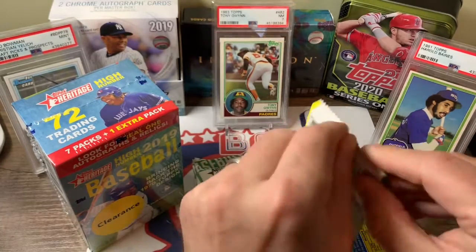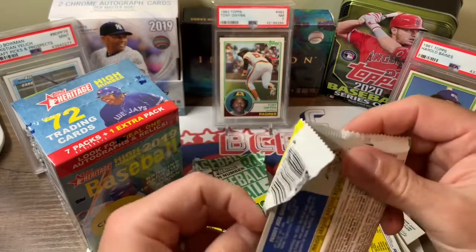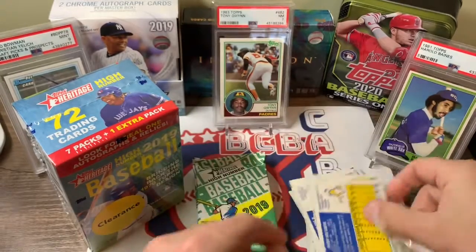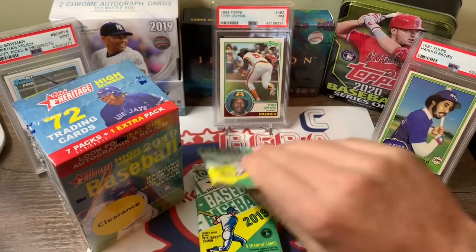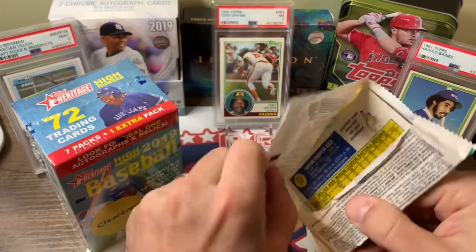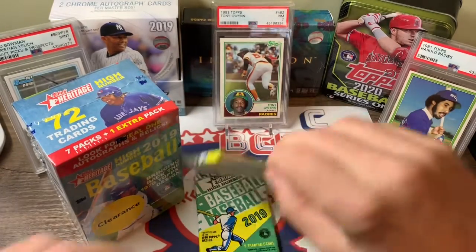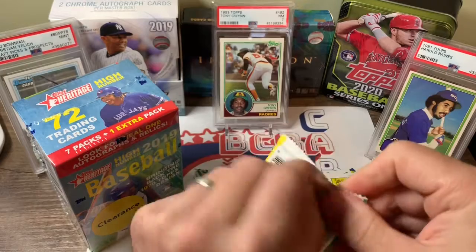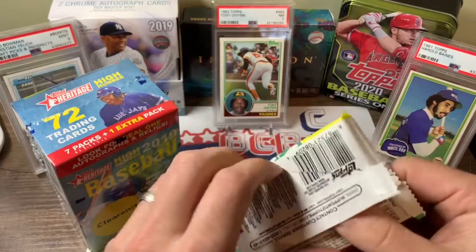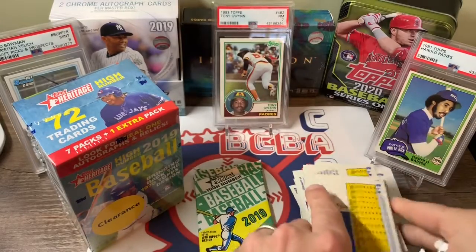I think I picked these blaster boxes up for $16 total on clearance, so can't go wrong with that. Getting a bunch of those good rookies that people are chasing. Should probably start keeping some of this unopened to see what it's going to do in the future, but I can't hold onto it too long — I get the urge to open it and see what we get.